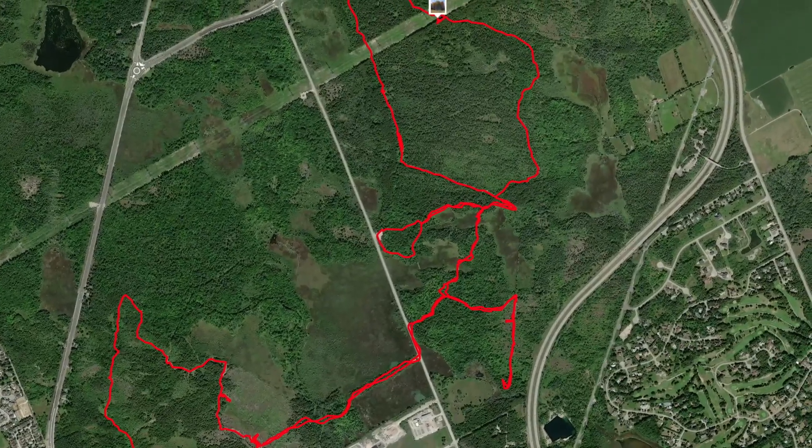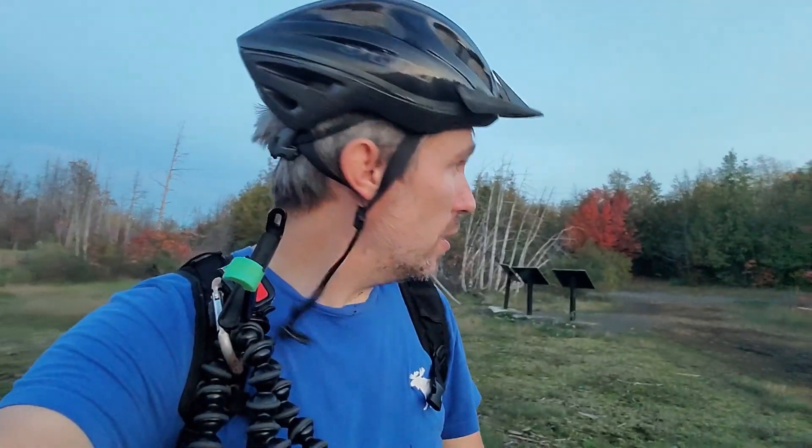I'm starved. I've gone a little over 20k today at a pretty leisurely pace, but I'm pooped. Ready to go home and get a whole bunch more water and some food. Thanks for watching.